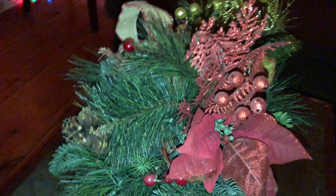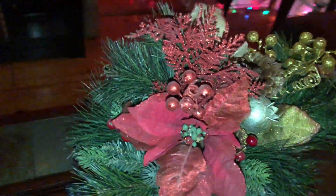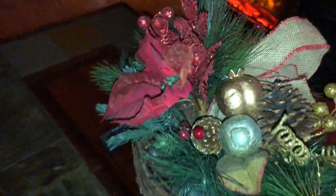Next, we just have this shimmery, cute centerpiece that we put on our coffee table. It has some nice flowers and branches in it with some pine cones and a bow.